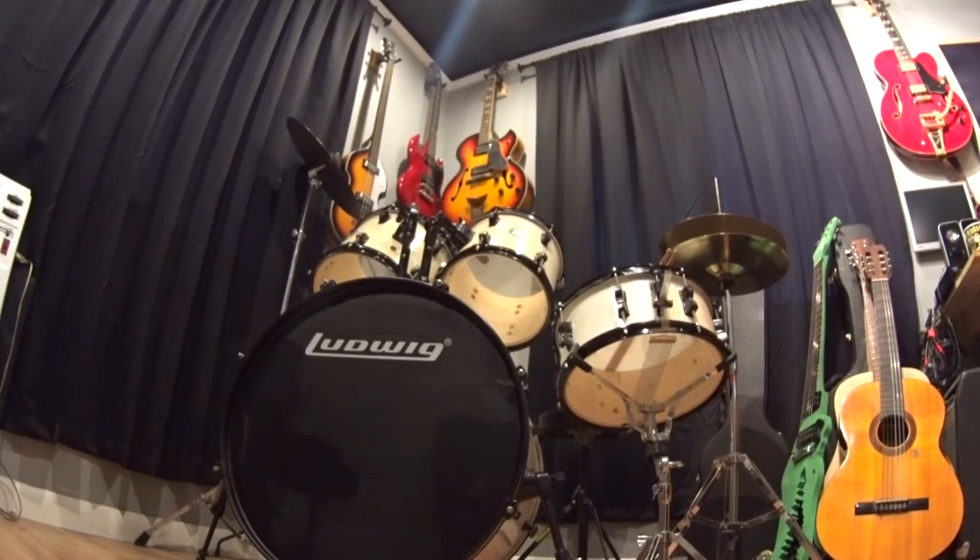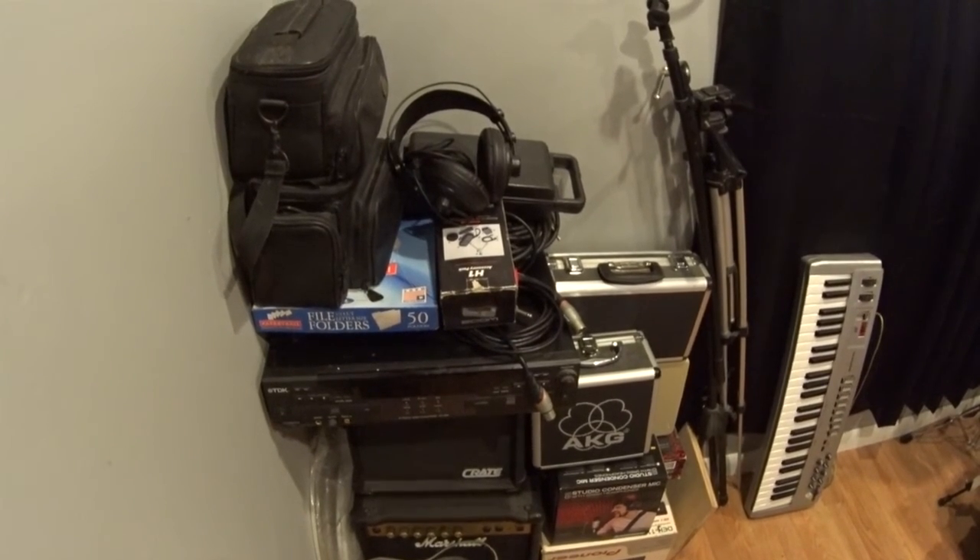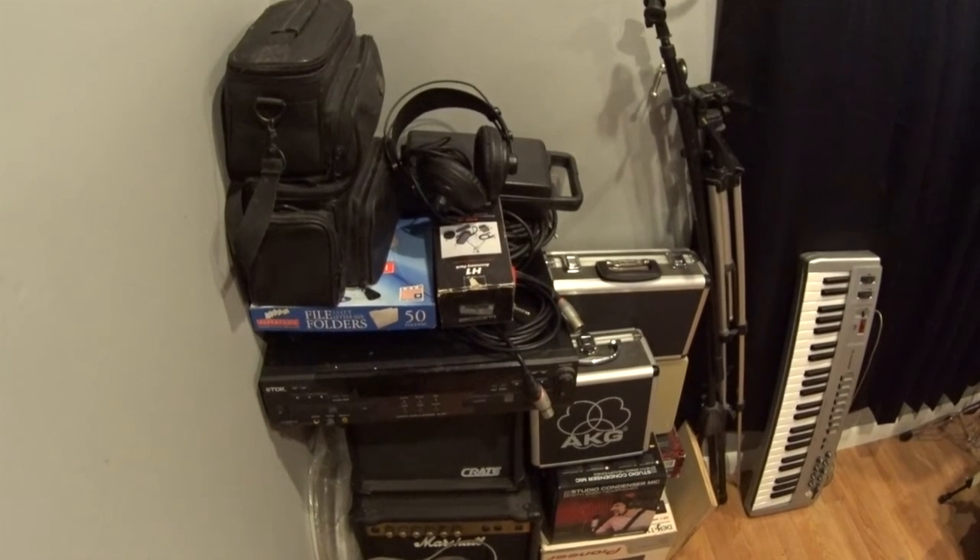My Ludwig drum set is in this messy side of the studio. I also have my mics, a few smaller amps, and instrument cables.